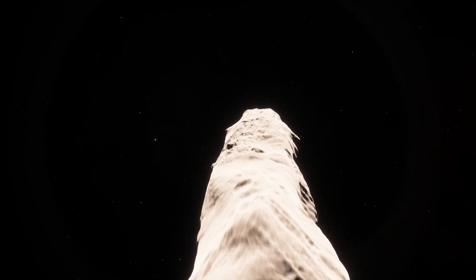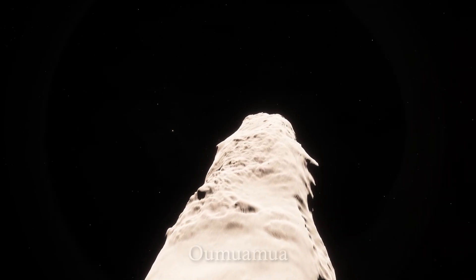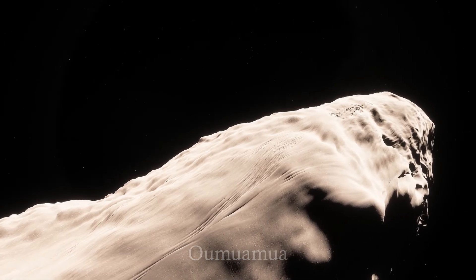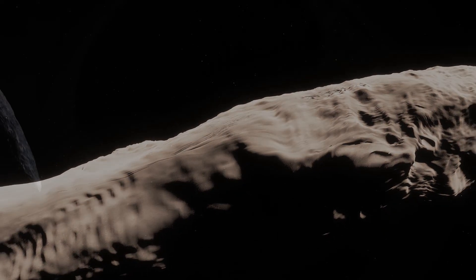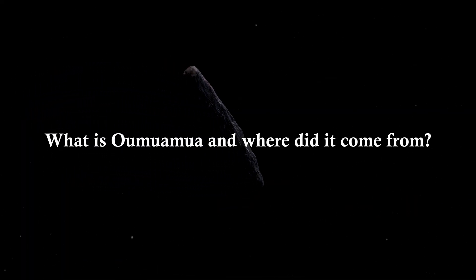A slender object passed very close to the Sun. Its name is Oumuamua. Because of its unusual shape and mysterious acceleration, some said this object might be a spacecraft sent by extraterrestrial life. So, what is Oumuamua, and where did it come from?